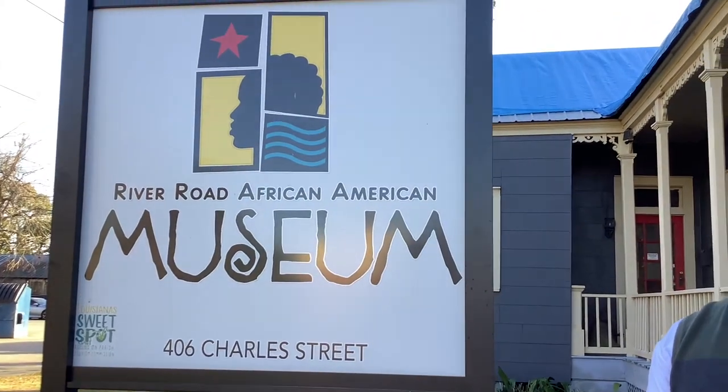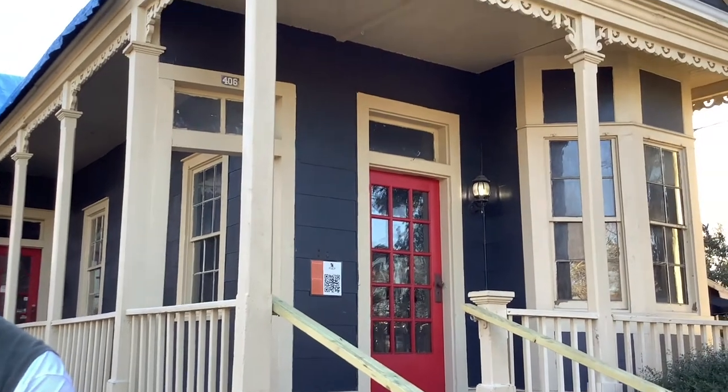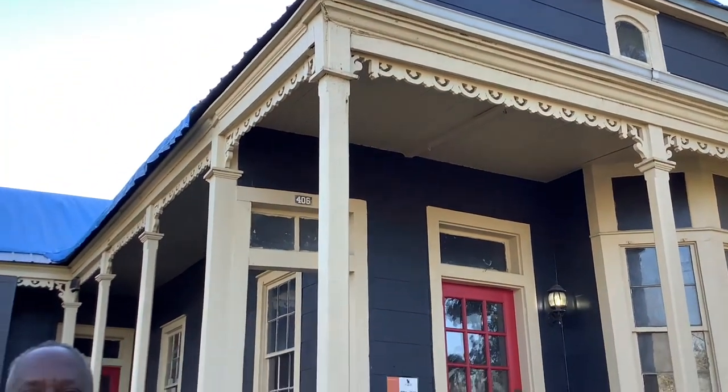My name is Darrell Hambrick. Welcome to the River Road African American Museum, located here in historic downtown Donaldsonville. Our mission is to interpret, collect, and restore buildings and history related to African Americans, from slavery until present. Our focus is on Louisiana and local history that ties into the big picture of America's history.